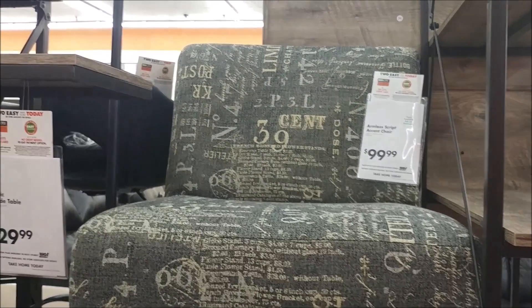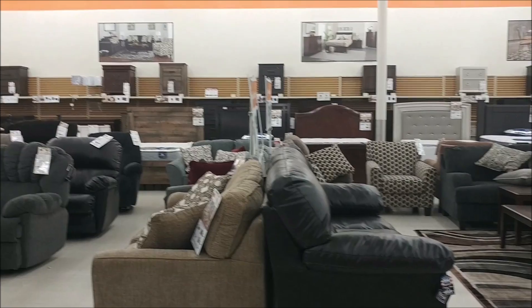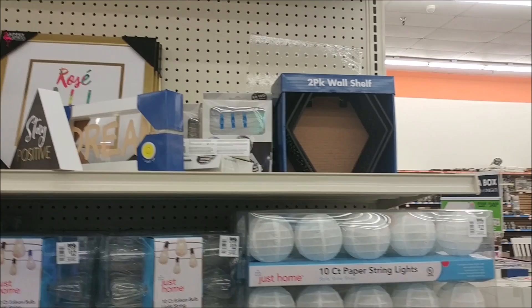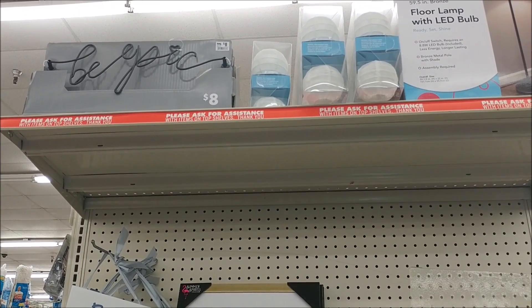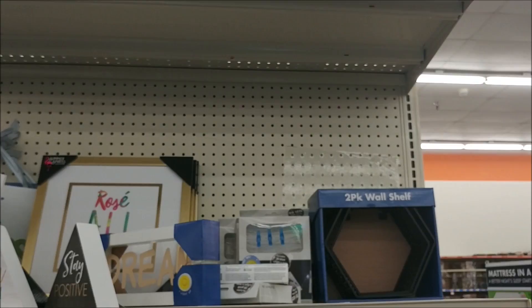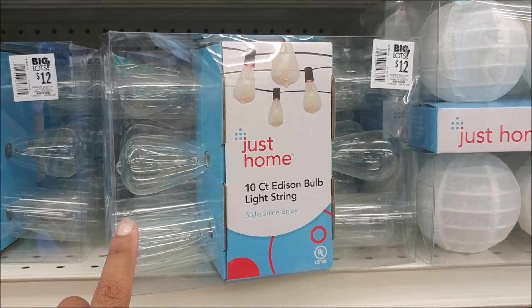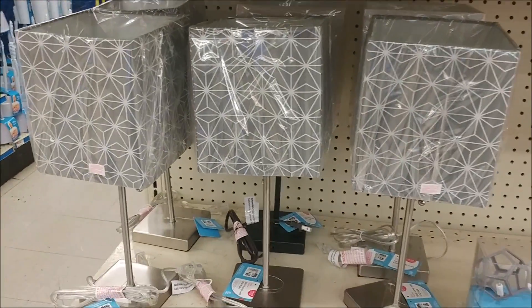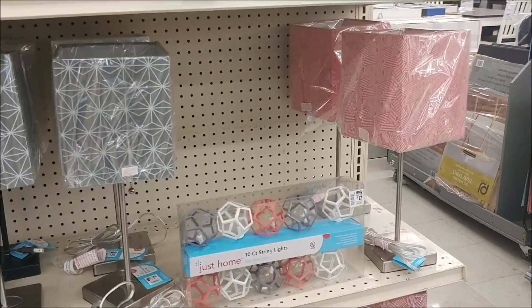The script chair is $99.99 — I like that. Here is some of the back to school stuff; look at that, it says 'Be Epic' — up there for $8, that was really cute. Here are some Edison light bulbs on a string, that's kind of cute, really old fashioned. Here are some more lights; the lamps are $18. Those are cute — I like the different patterns on them.